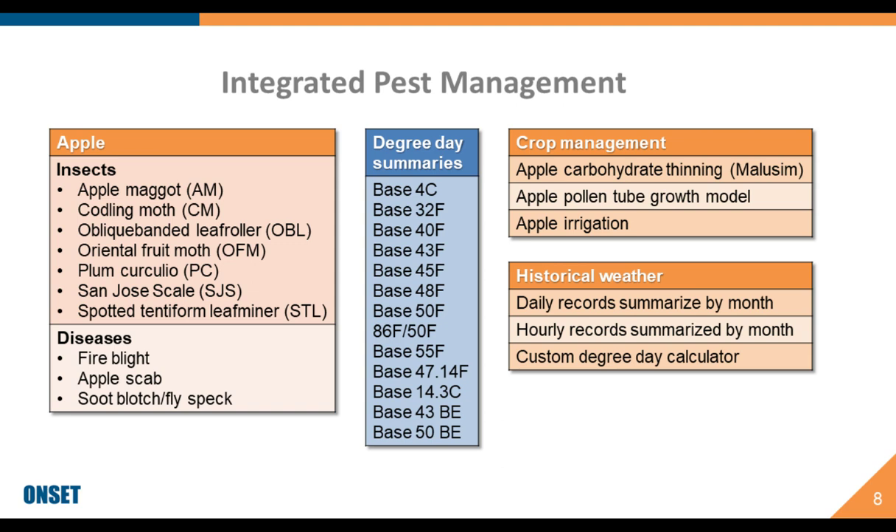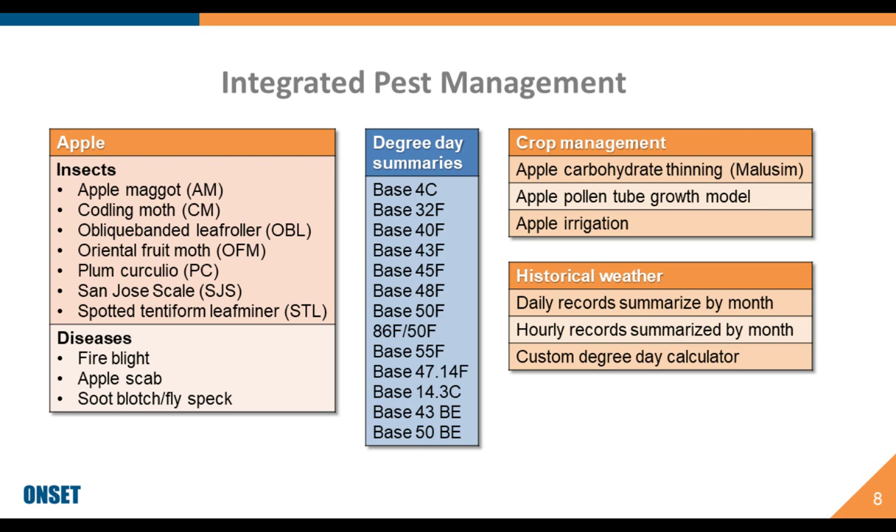With the right tools and models in place, you can avoid spraying several times within a season and can target specific pests, leading to noticeable cost reductions. For NEWA specifically, there are 15 member states represented on the map in green, and seven affiliate states where users can upload their data for a fee. For the states in green, that service is completely free; for those in blue, there is a $290 yearly fee.